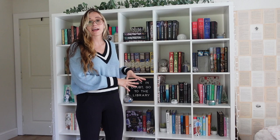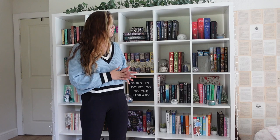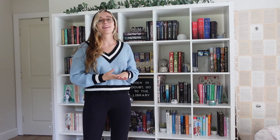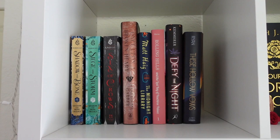I honestly never thought I would finish filling this bookshelf, but I feel like I'm already running out of room. That's partly because I still have some books on here that I didn't particularly enjoy and will be donating at the end of the year. But if I ever do run out of room, I have so many other places I could put the rest of my books.